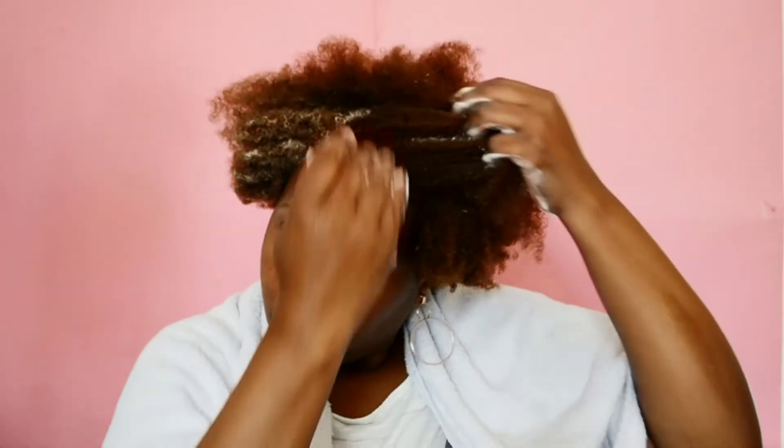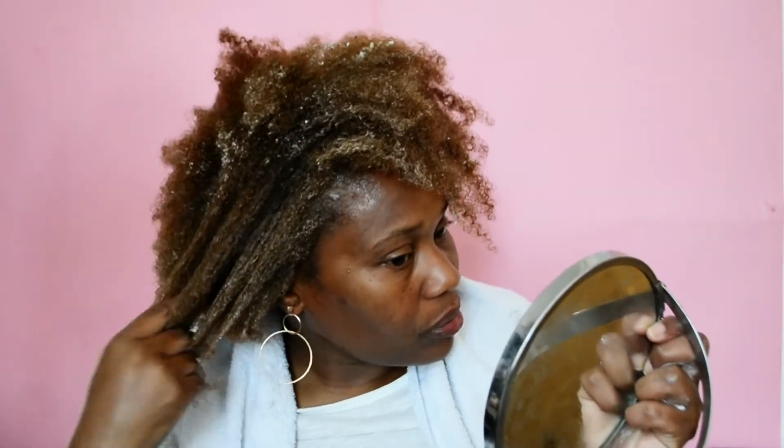I'm just going to work it up by rubbing it in my hands, get a section of my hair and put it in. Wow, look at that — it's quite thick. It's a nice consistency, I do like it. My hair has definitely taken this product in. I'm going to put the rest of the conditioner in and rinse it off.